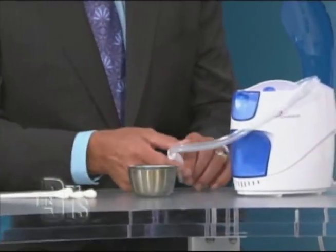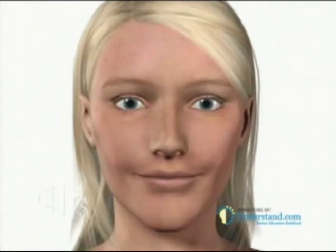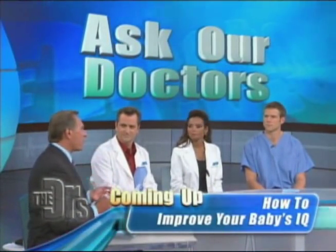Let's first start with microdermabrasion. With a device that throws out fine little crystals, you're actually sandblasting away those outer layers of the stratum corneum, the outer layer of skin — dead skin. There now is a new product called Crystal Lift, an at-home product where you can do your own microdermabrasion.